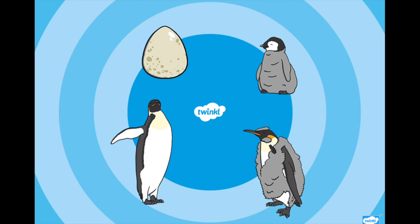So we've had a look at the life cycle of a penguin. It starts off as an egg, hatches into a chick, becomes a fledgling, then grows its waterproof feathers and becomes an adult penguin, and then the adult mummy penguins lay an egg — and it starts all over again.